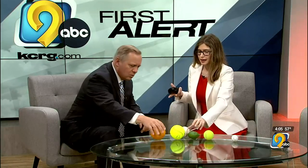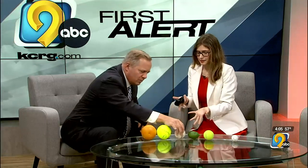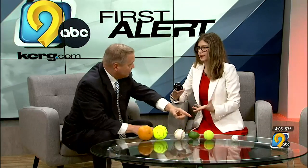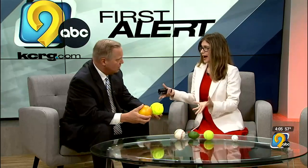The bigger the hail, the more dangerous it is, but also the more rare it is. It's pretty rare to get sizes about this big. You might have seen golf ball or ping-pong size — that's the biggest most people ever see. You don't see this very often; it's extremely rare.